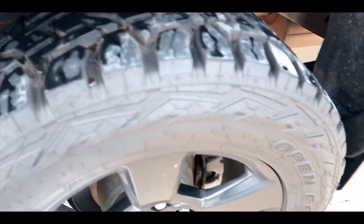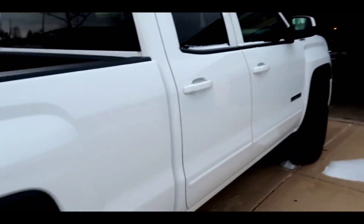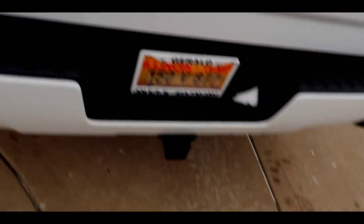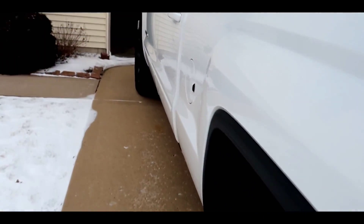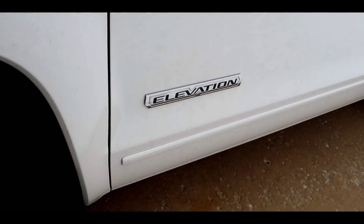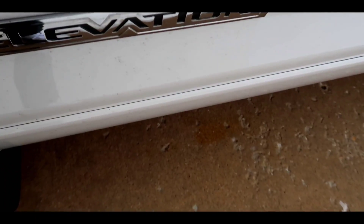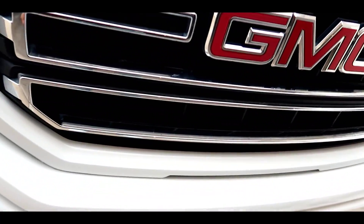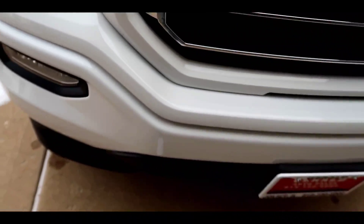I gotta talk to Off-Road Al about that. I got my trailer hitched too — I was looking for that. I was reading up on this because it's a GMC Sierra 4x4 Elevation, and with the Elevation package you get the custom painted grille — most of them have chrome — and you get the painted bumpers on the front and I think the back as well, and the painted covered mirrors.